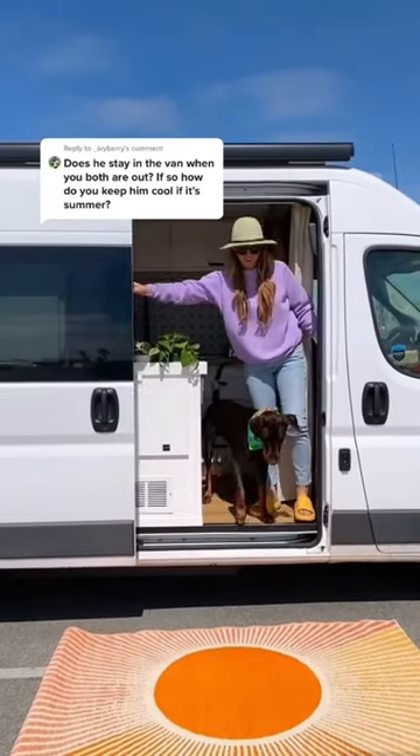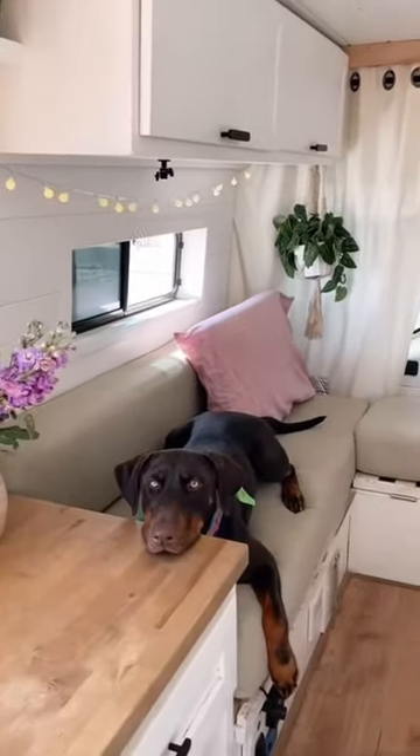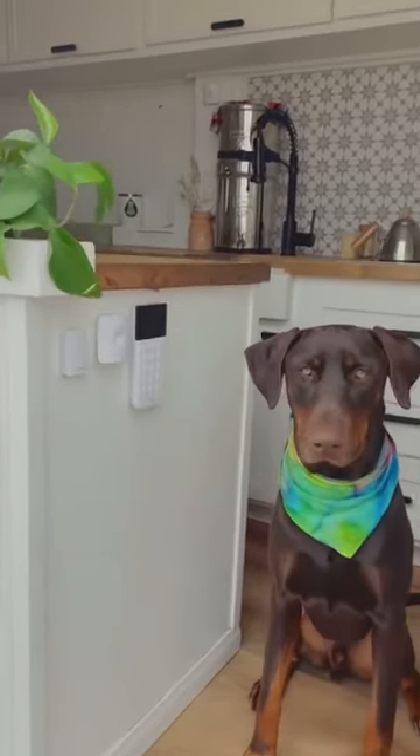Today I'm going to show you guys how we keep our dog comfortable in our van during the warmer months. Similar to a traditional home, our van is fully insulated, meaning unlike a regular car, it's able to maintain more mild temperatures.